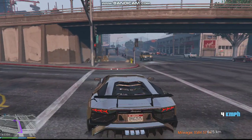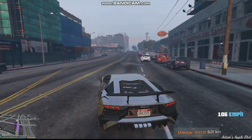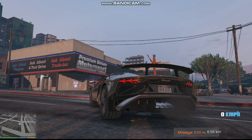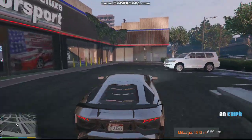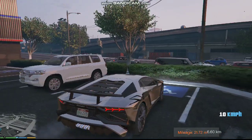We are just two minutes away from the Premium Motorsport. We have reached the Premium Diesel Motorsport. First of all, we will set the car, and you can see the white shining Land Cruiser.